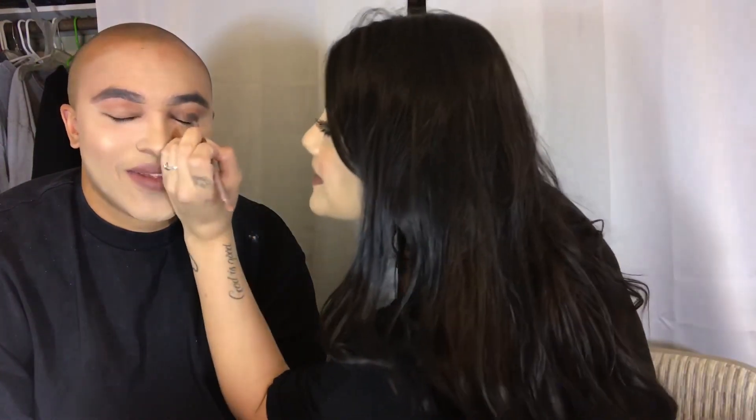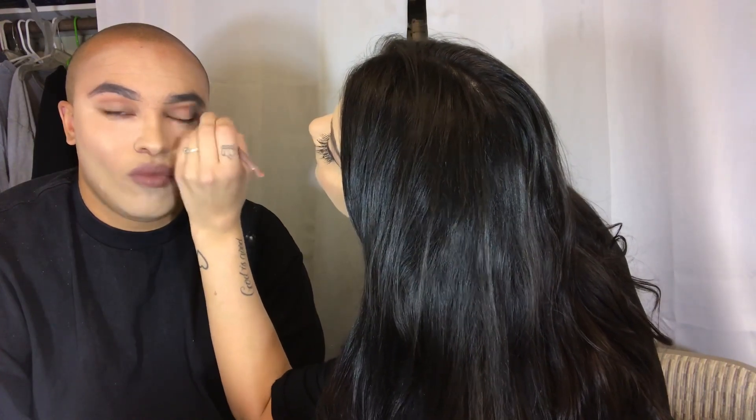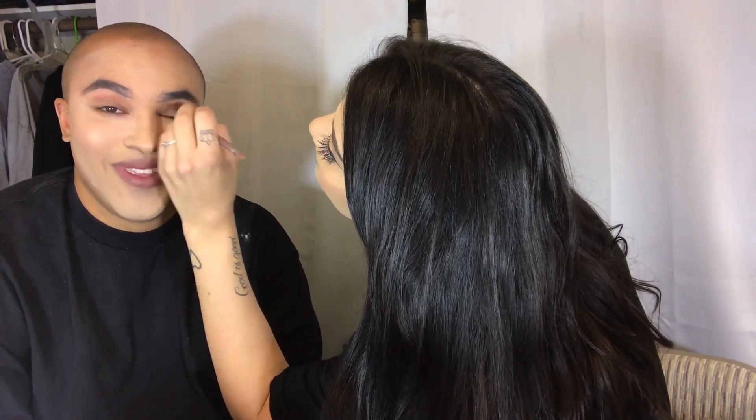Oh, there it is. I'm done with that. I have like a goldish eyeshadow on. But we're going to use this little stick thing. Should have done my forehead up here. Look at all this — you've got white, tan, and whatever the fuck this color is.